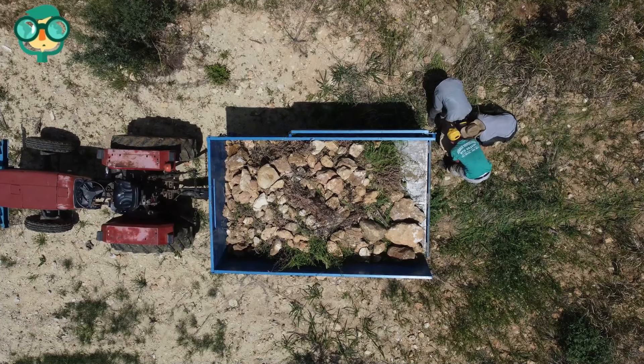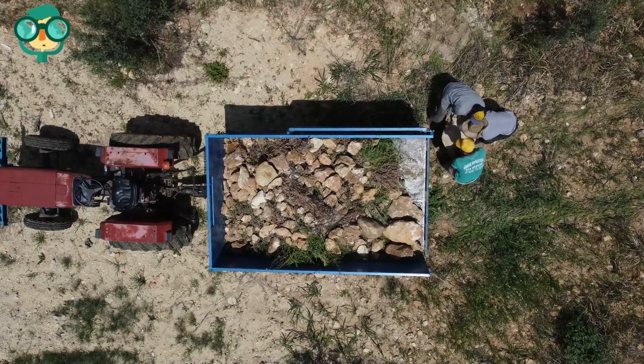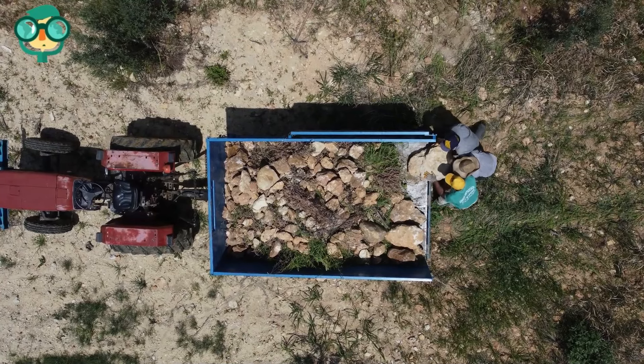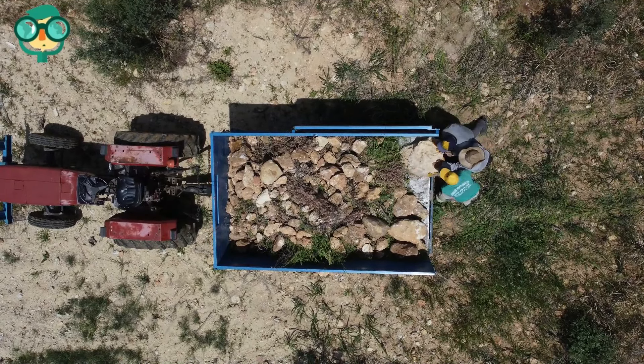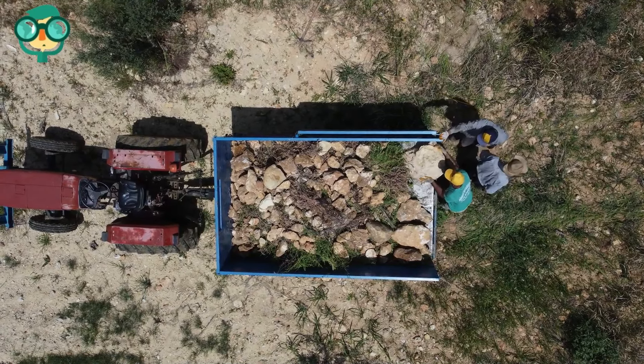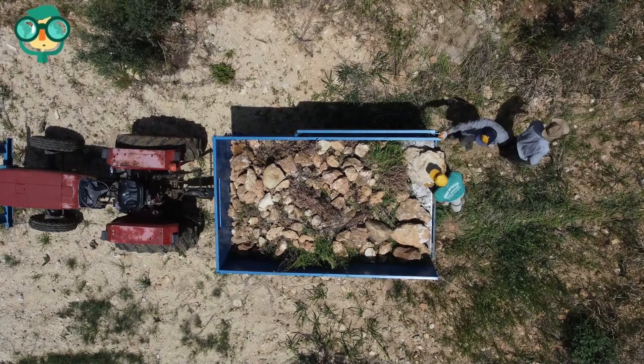Haul them to your local landfill. Landfills usually accept rocks for free or for a small fee. Before loading up your truck with rocks, though, contact the landfill to clarify its policies and procedures. You don't want to get there and find out they won't accept the stones.